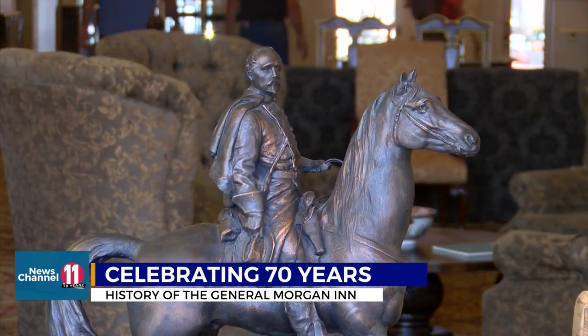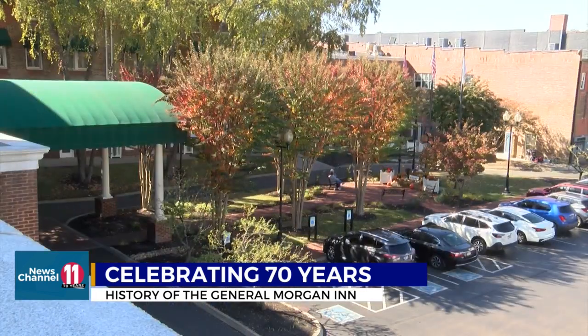As for the name, that comes from John Hunt Morgan, the Confederate general killed by Union troops in what is now the inn's back parking lot.